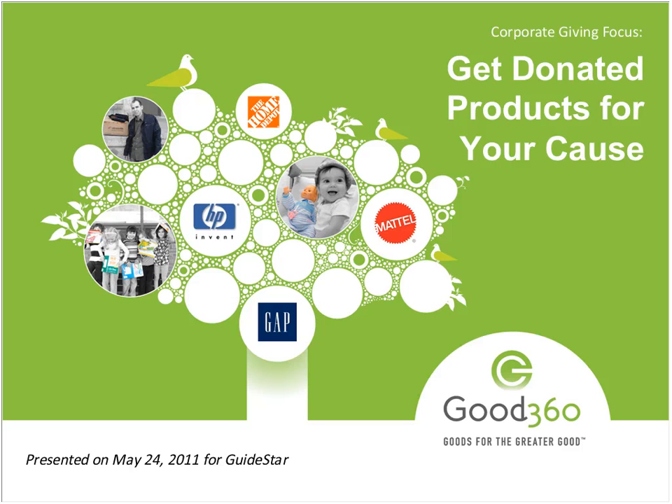It's my pleasure to turn this broadcast over to your host, Jose Fernandez, Director, GuideStar Exchange.